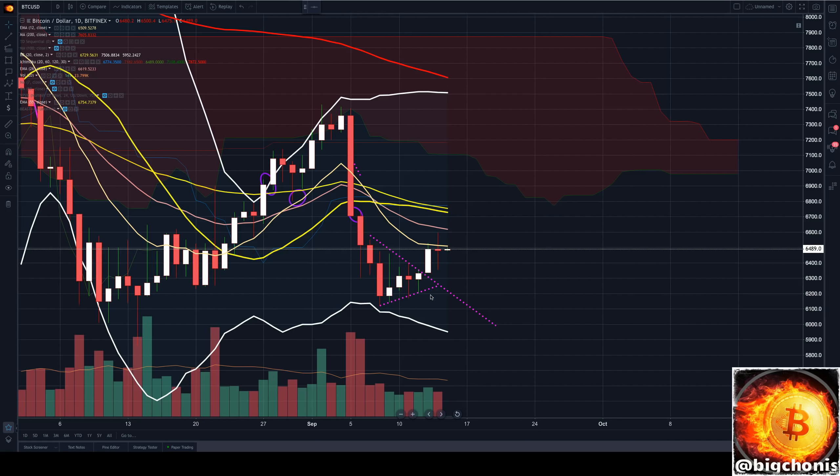Now when we were able to break this triangle bullishly, you do often look for a backtest of previous resistance lines. So I'm going to keep this line here in note just in case we break bullishly here.